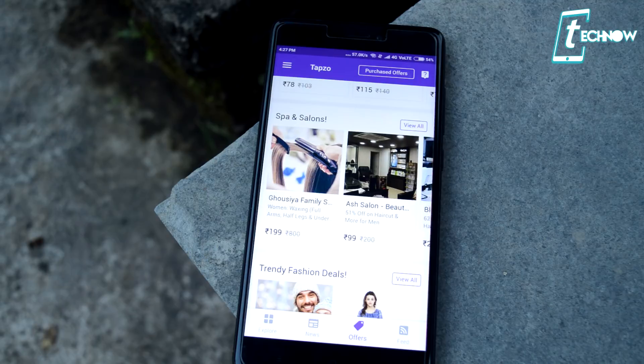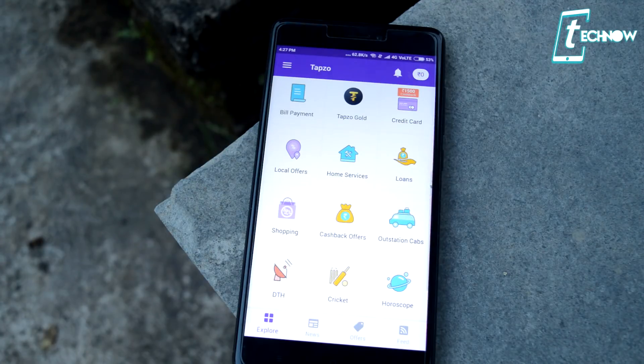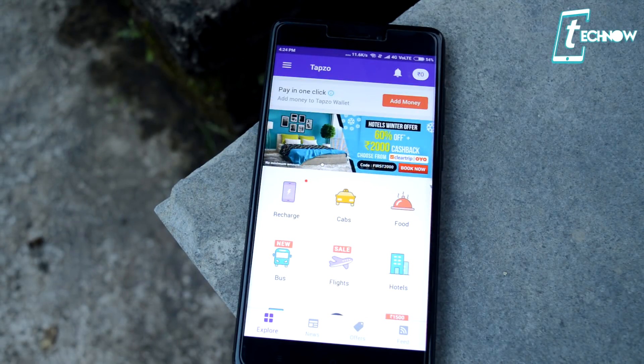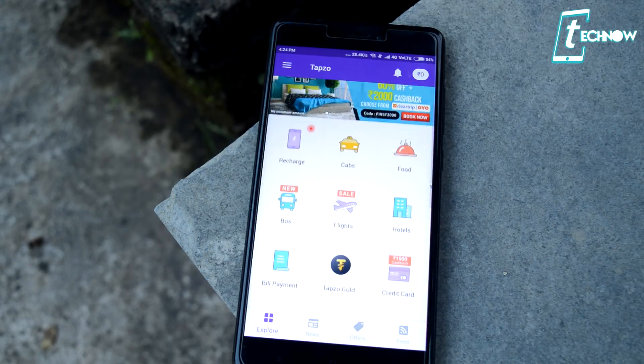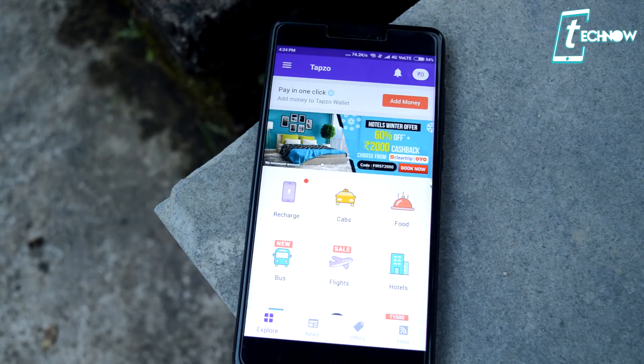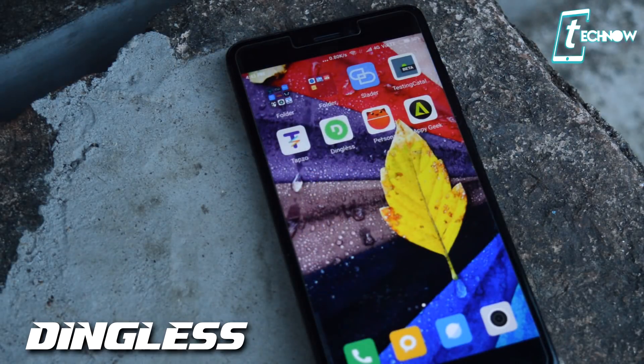Just log in with your phone number and create your account and you're ready to go. The most exciting thing about Tabso is the discount it provides — a huge amount of discount on whatever work you do through this application. Not only that, but you also get various news articles in the app, along with various feeds, offers, and much more.